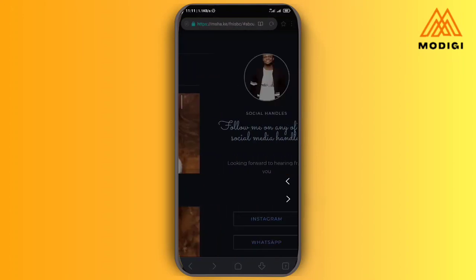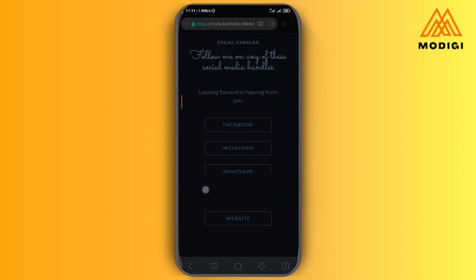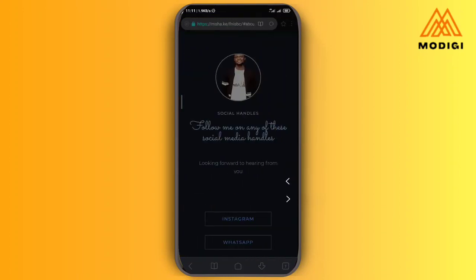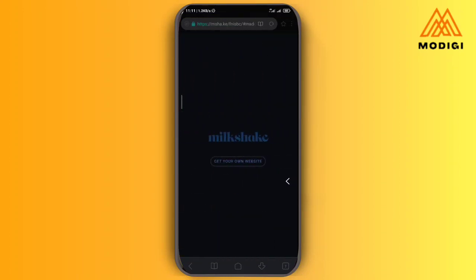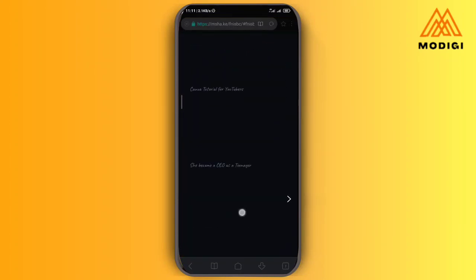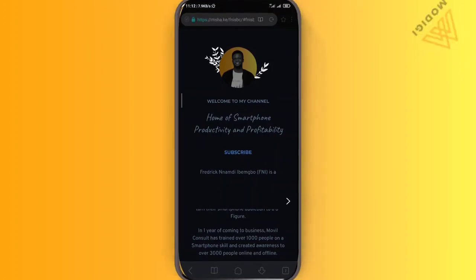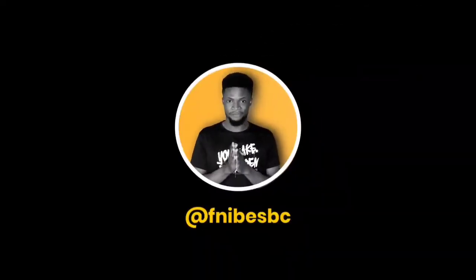Let's go back to our website and scroll. Follow me on Instagram and everywhere — everything is done. If you go back, you see 'Milkshake — get your own website.' If you don't want to leave it like this, you can get the pro version and it will just be your website on its own, with no branding.